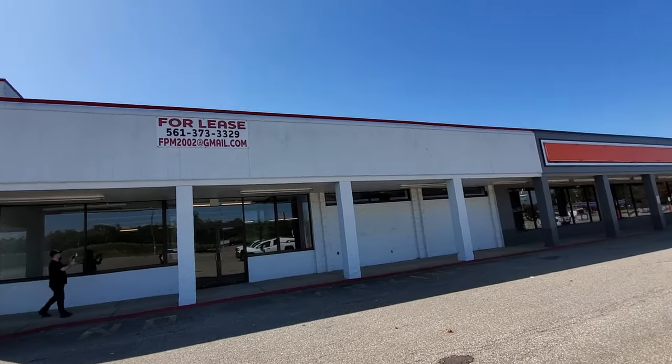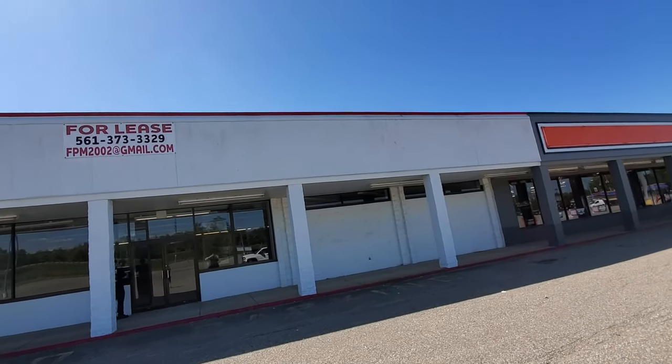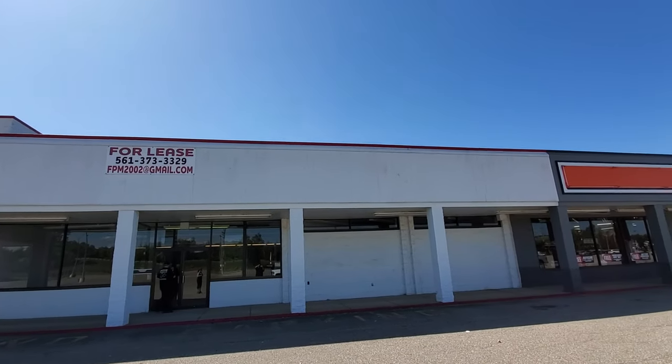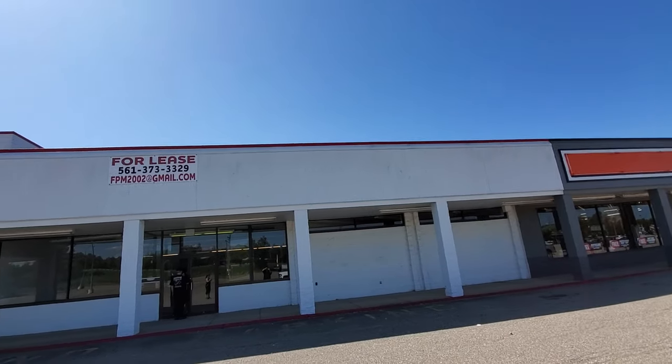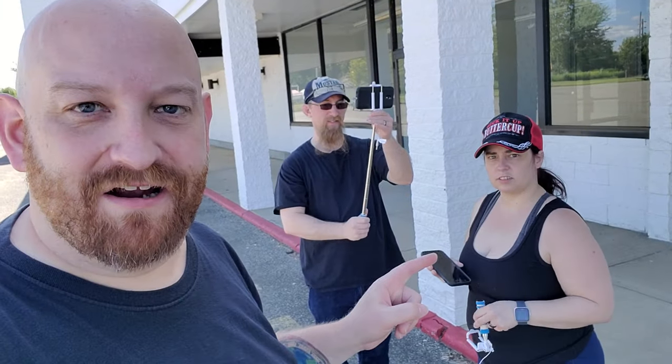Okay, so look up here. You can see that there is somewhat of a label scar up here, but I have no idea what that was. I can't make that out at all. So these guys got selfie sticks here, and they were able to actually extend them and look up over the papers into the windows of the old Kroger. So if you want to see that, you'll have to go over to Richard's channel.